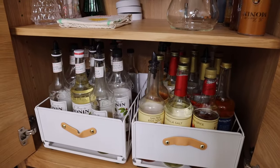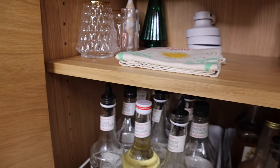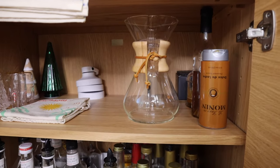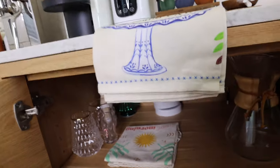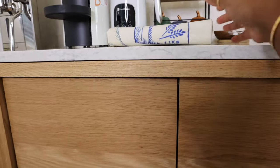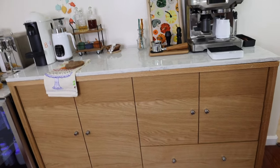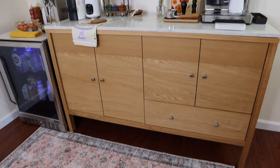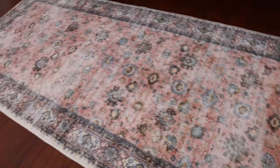On the top shelf I have some random things — my Christmas glasses are starting to come in, so once I phase out fall I'll put those in the bottom drawer. I've also got napkins, Christmas decor, my Chemex maker, other syrups and sauces. I also picked up a little rug from Amazon — it was like 30 bucks — I really like the color, it's cozy and perfect in front of the coffee bar.